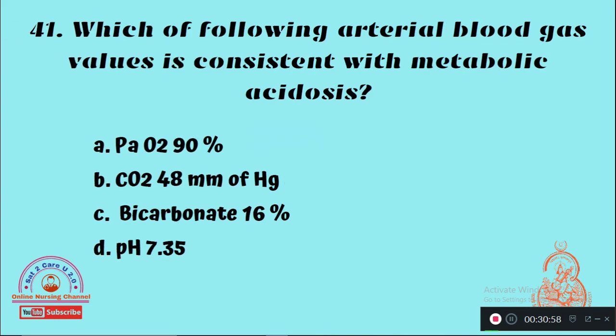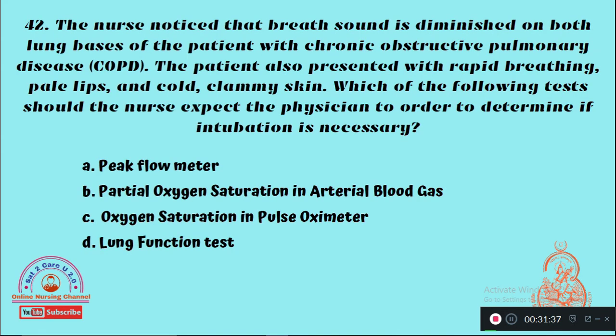Question 41: Which of the following arterial blood gas values is consistent with metabolic acidosis? Option A: Partial pressure of oxygen 90%, Option B: Carbon dioxide 48 mmHg, Option C: Bicarbonate 16 mEq/L, Option D: pH of 7.35. The right answer is Option C — bicarbonate of 16 mEq/L is consistent with metabolic acidosis.